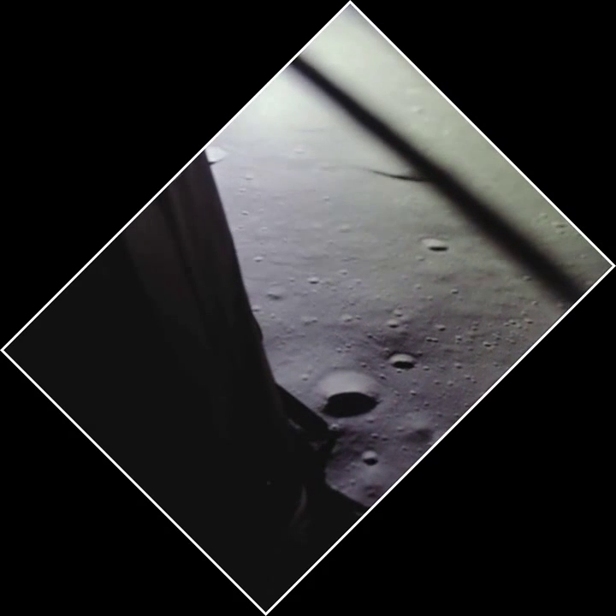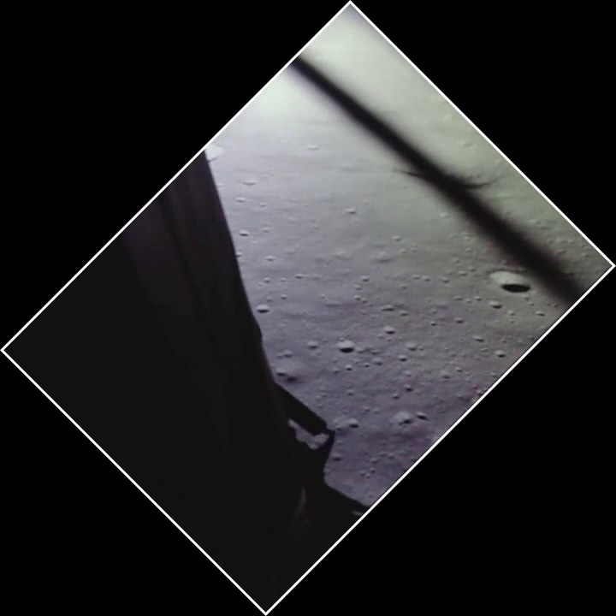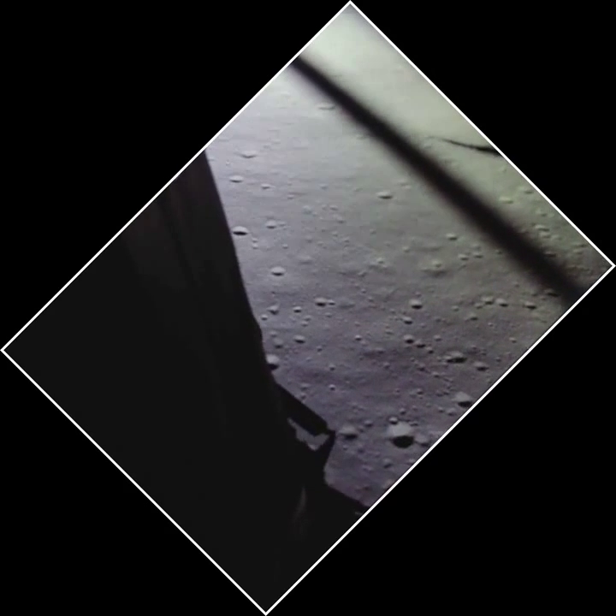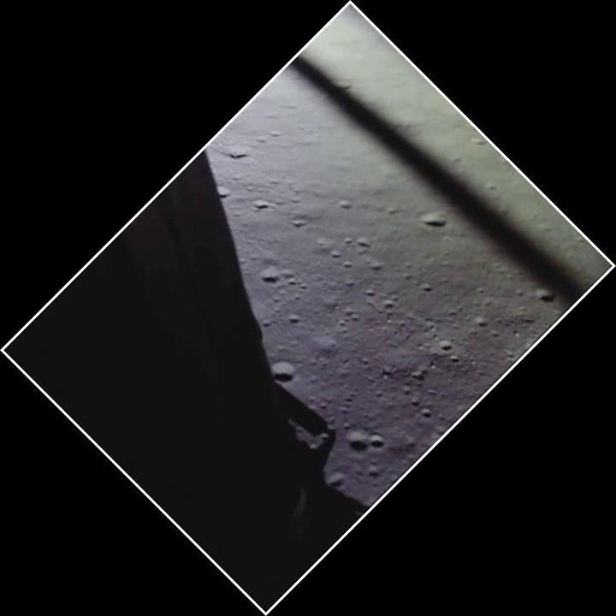Altitude 1,600. 1,400 feet, still looking very good. 12,02, we copy it. 35 degrees. 35 degrees. 750. Coming down to 23. 700 feet, 21 down, 33 degrees.